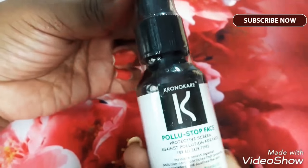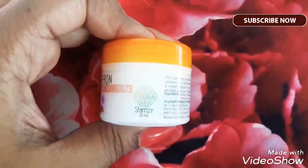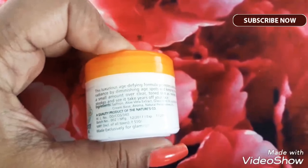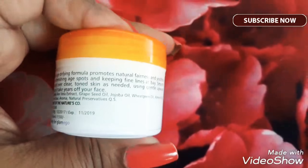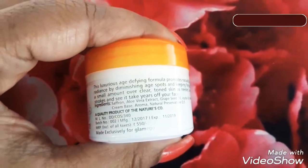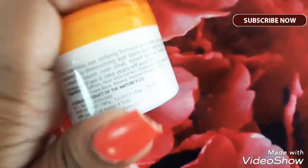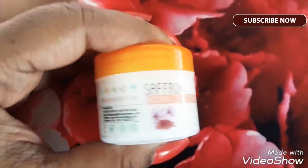The third product is the Saffron Radiant Face Cream. This is a 25 ml product jar and it has ingredients like saffron, aloe vera extract, grape seed oil, jojoba oil, wheat germ oil, almond oil, cream base, aroma, and natural preservatives. This is a very cute jar and this is step number three to be followed.